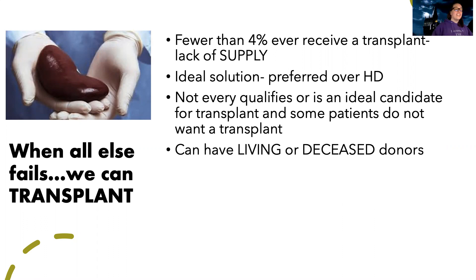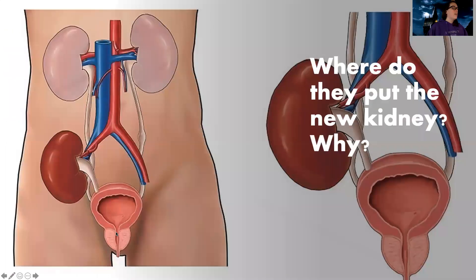Not everyone qualifies for a transplant — there's an ideal candidate profile, and some patients do not want a transplant. The nice thing about kidney transplants is you can have a living donor, or you can use a deceased donor. It's also hard to find matches for kidneys, as they have a higher chance of rejection. Even when a match is found, kidney transplants don't always work out, but we'll talk about rejection soon.